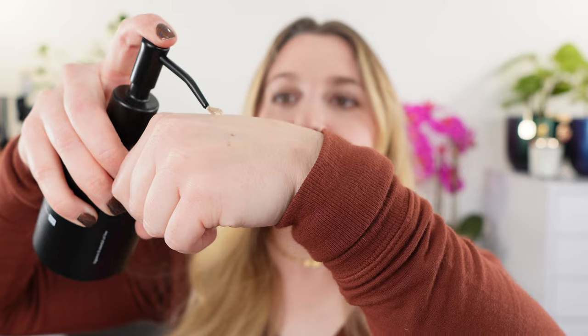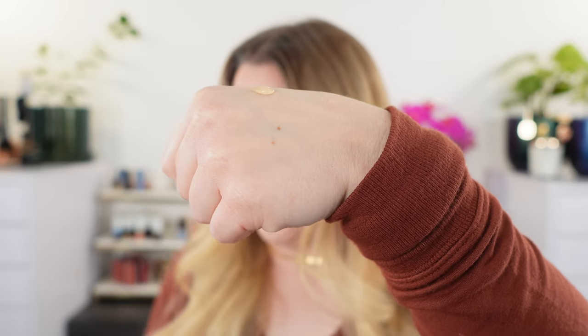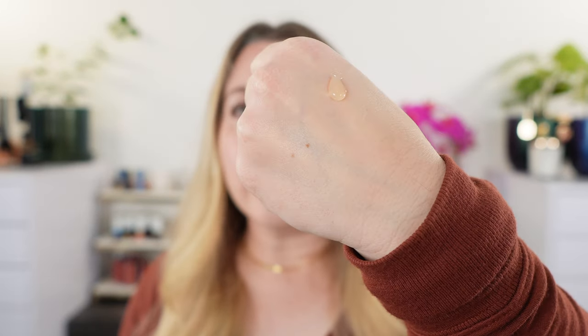Let me show you the consistency. This is the cleanser — it's going to be a lightweight gel-based cleanser. If you get your face wet and put the cleanser on, you're not really going to remove makeup. If you want to remove makeup with this, which it will do, you start with a dry face, rub the cleanser on, emulsify it, then add water, rinse it off, and you will be able to remove your makeup.